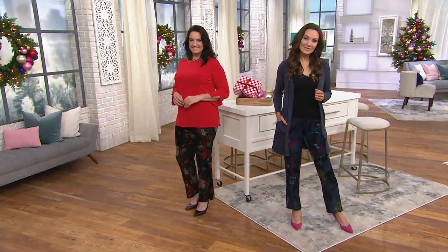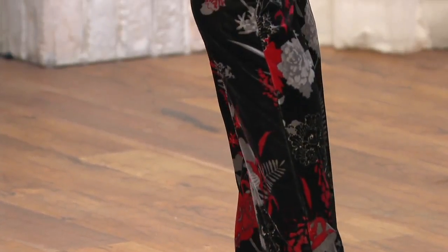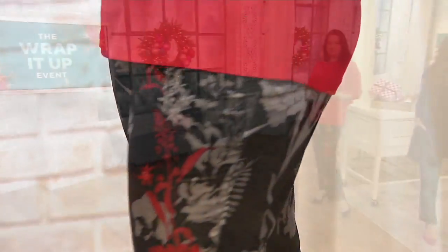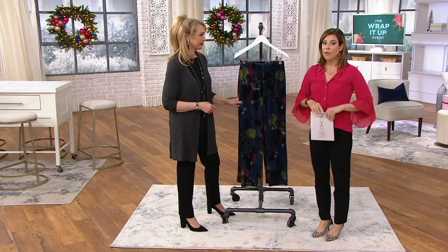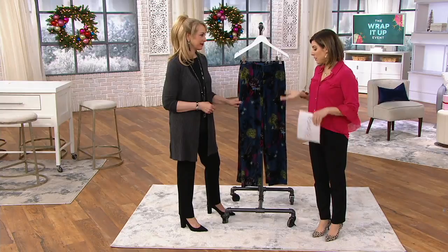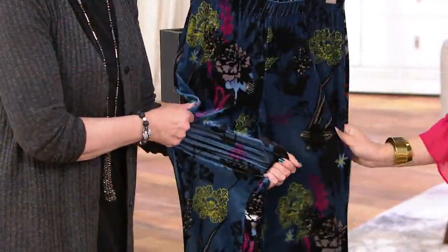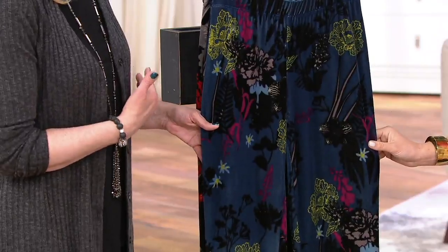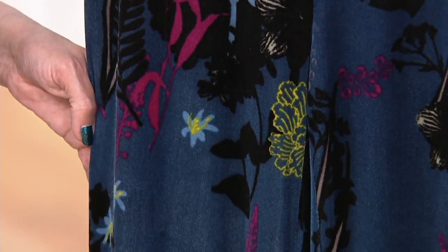These are holiday appropriate, available in regular and petite. Susan is known for her stretch velvet — it's very comfortable to pull on. It's $15 off the QVC price. The inseam is 30 inches for regular and 27 inches for petite, so you have options — that means one less alteration. The stretch velvet was developed by Susan and her team exclusively for QVC.